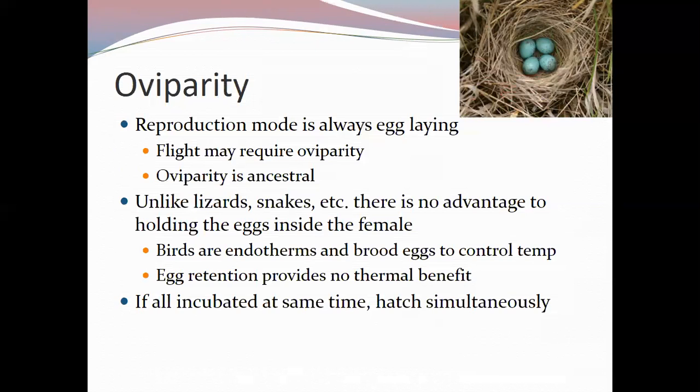When eggs are laid, some birds begin incubating from the first egg, causing asynchronous hatching since birds generally lay one egg per day. Others wait until all eggs are laid, so they all hatch mostly simultaneously. This is a species-level trait. Birds may also help synchronize hatching by incubating all eggs at the same time.